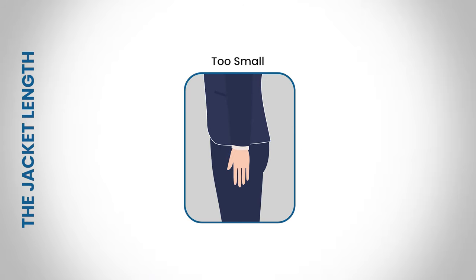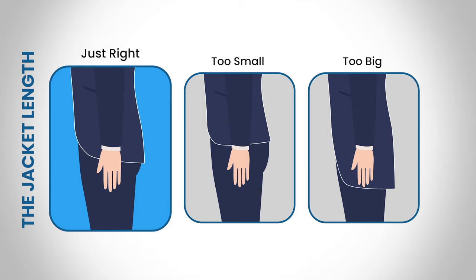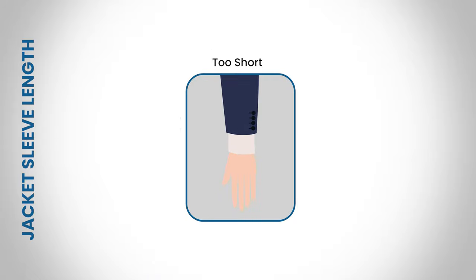Let's determine the jacket length. If the jacket barely touches your wrist it's too short. If the length extends beyond the fingers of your arm it's too big. The perfect jacket length will meet your arm at the fingers when the arm is straightened and should entirely cover your rear end.